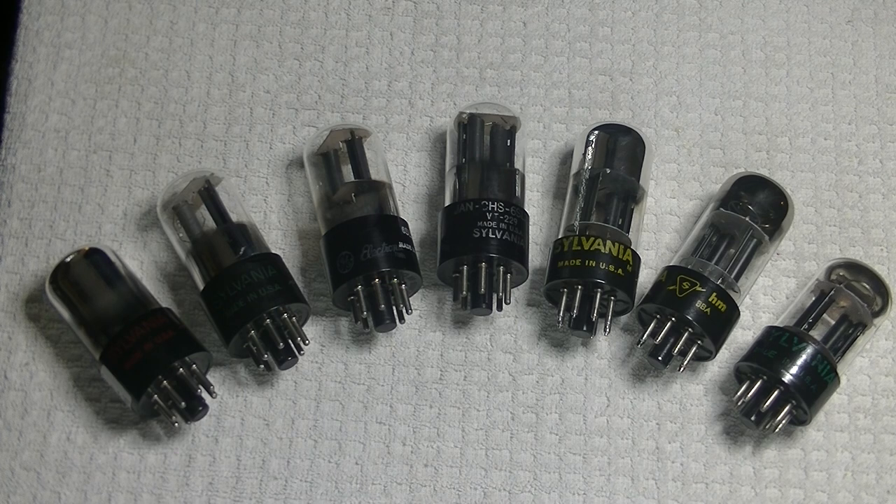The tubes that are selling the most are the vintage KT88 types — that includes the 6550, the EL34s, especially 6V6, 6SL7, 6SN7, and 12AX7. Luckily, I still have a good inventory of 6SN7s, so I can hold my price for most of them.